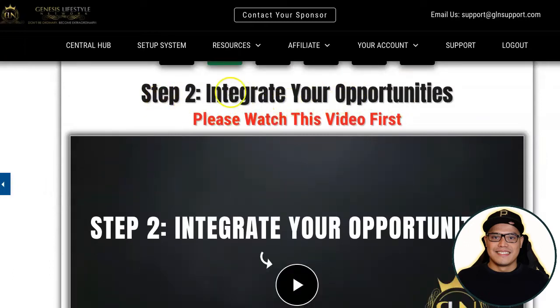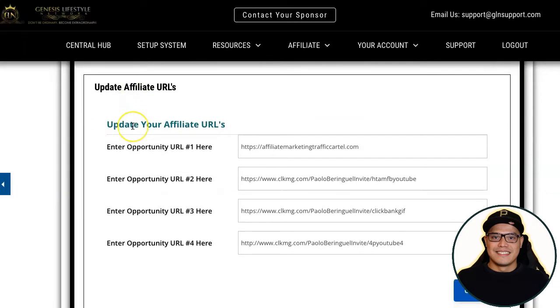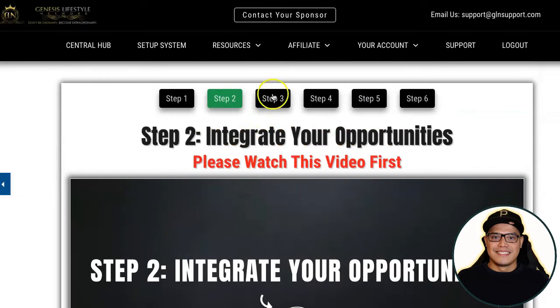Watch the short video on that step, then scroll down to where you can put up to four different opportunities. If you want to promote any other affiliate offers — such as ClickBank, JVZoo, Warrior Plus, or any other opportunities — you can put your affiliate links there. Click Update once you complete that part, then move on to steps three, four, and five.